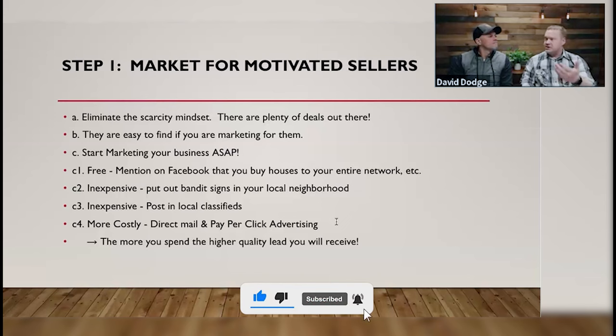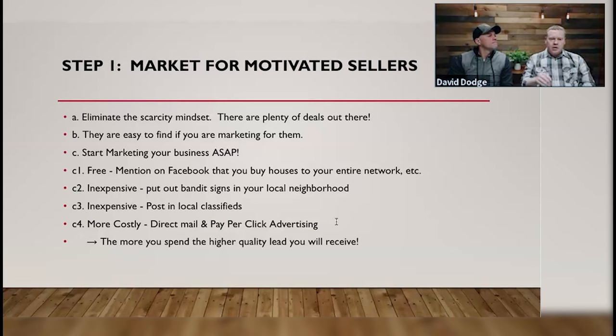A good example of a discussion we have frequently: is a postcard better than a letter? It doesn't matter — just send it. You just have to send them. What's better, a postcard, a billboard, or a bandit sign? They're all going to get the same message across. Are you going to get more views on a billboard than a bandit sign? Obviously yes, and you'll pay more. But marketing works — all of it. There is no such thing as bad marketing. It's just: are you doing enough of it?